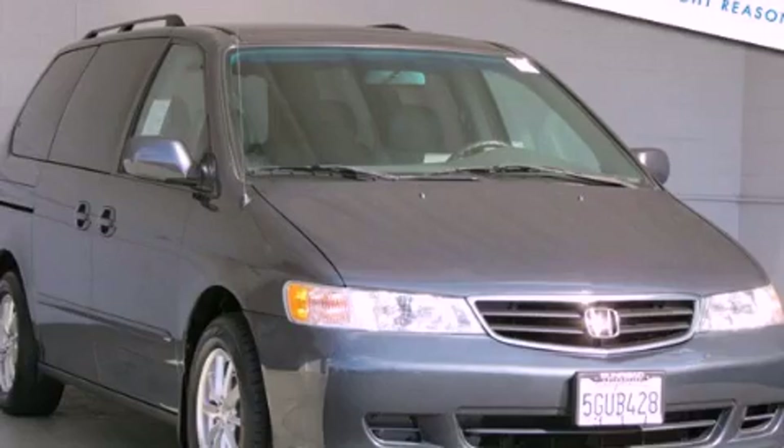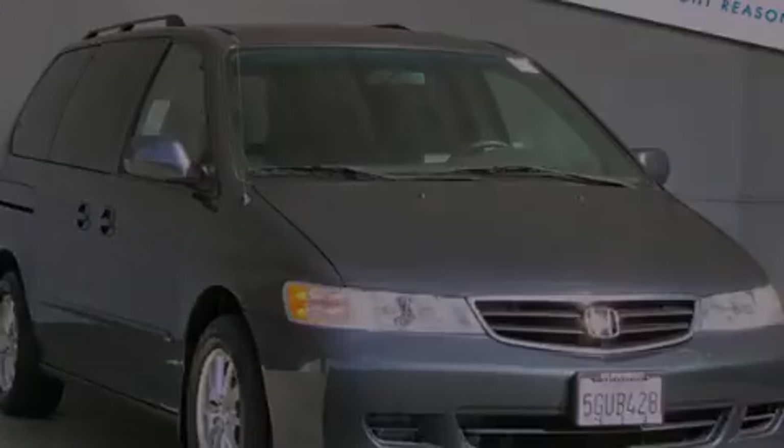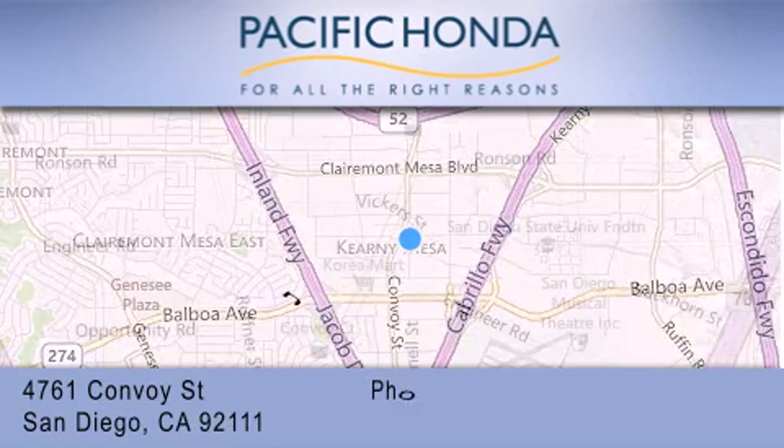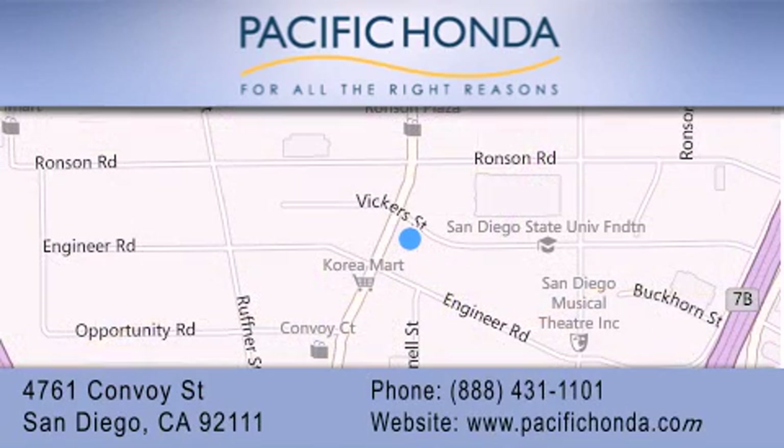Call now to find out how you can own this breathtaking vehicle. Pacific Honda is located at 4761 Convoy Street in San Diego. Our goal is to exceed all of your expectations to ensure that you'll return for future visits.